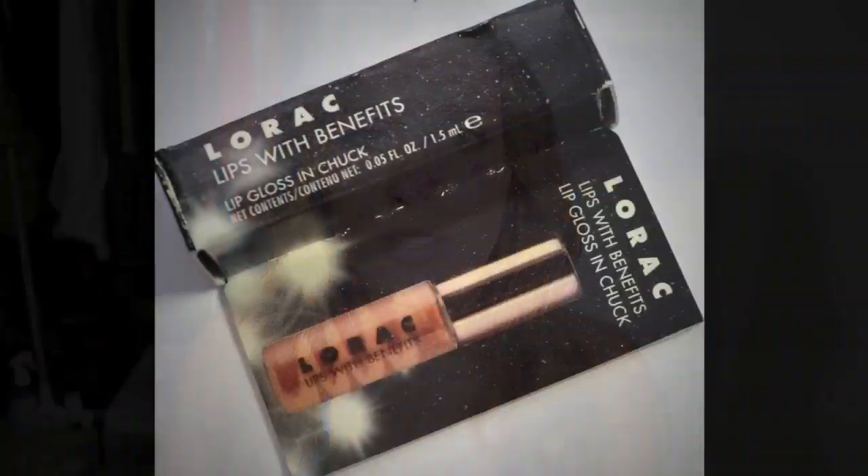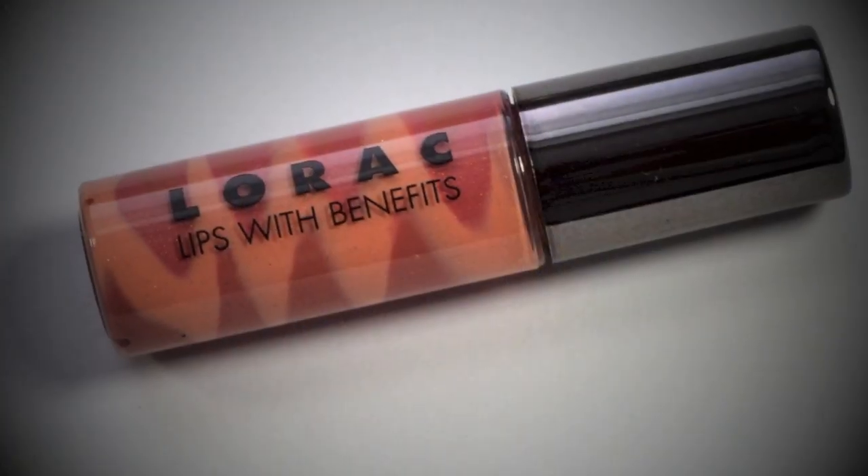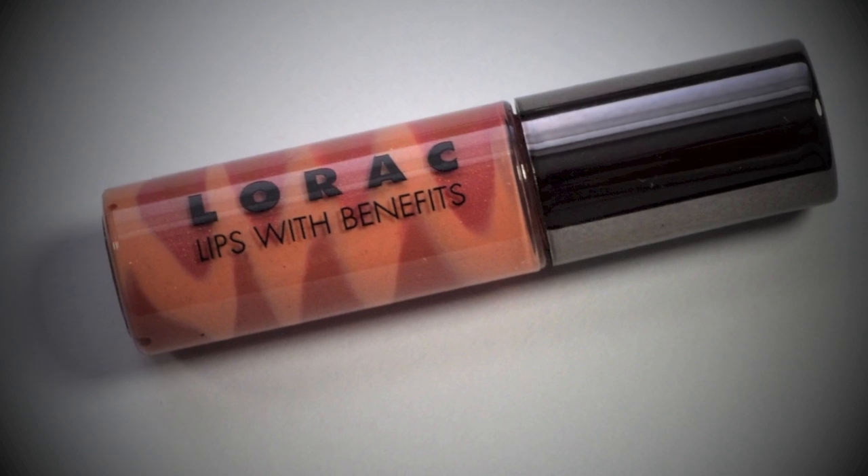The first product I'm going to talk about is the Lorac Lips with Benefits lip gloss. I held off wearing lip gloss because I knew I was going to talk about this — my lips are dry and this is a really good moisturizing lip gloss. I'm going to pop it on right now so you can see what it looks like on. This is the Lips with Benefits in the shade Chuck, which is a mix of kind of a camel and a light tan.